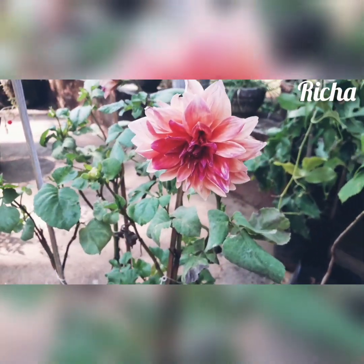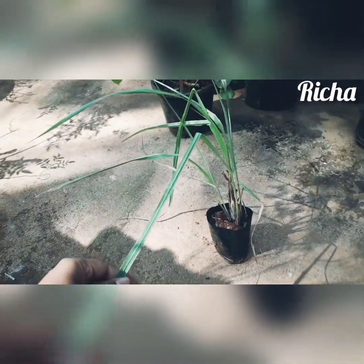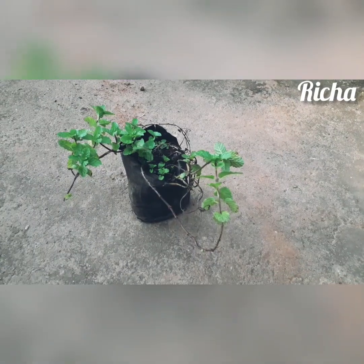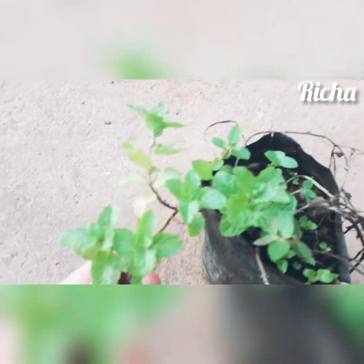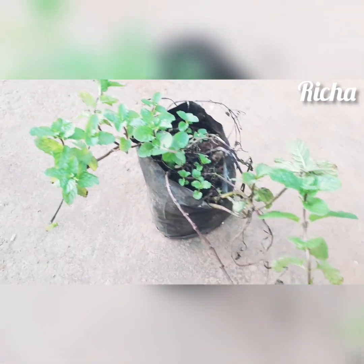So this is the plant — first time I bought a dahlia plant. Then one more is the lemongrass, I got it for 40 rupees because I was not having that. So I got one mint plant, it cost me 50 rupees. It's so cute.